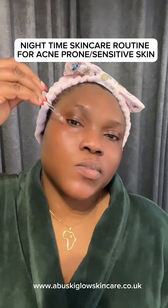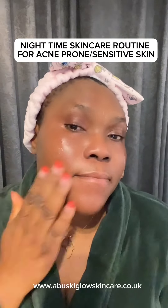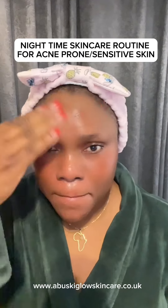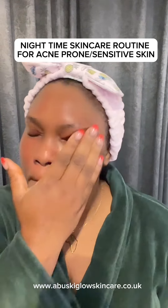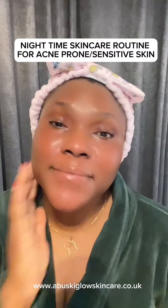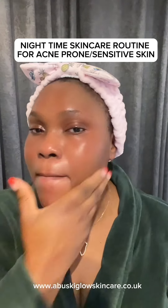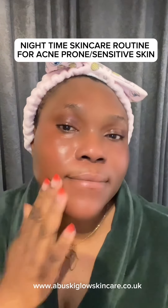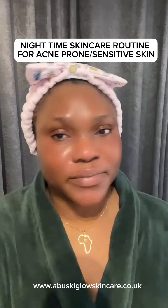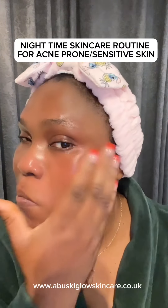Next I use the Beauty of Joseon Alpha Arbutin Serum. Because I have acne-prone skin and I always break out, this has really helped my skin, especially my face. If you have dark spots, you can start using the alpha arbutin serum at night — it really helps clear off dark spots. My dark spots are reducing and my face is clearing up nicely.